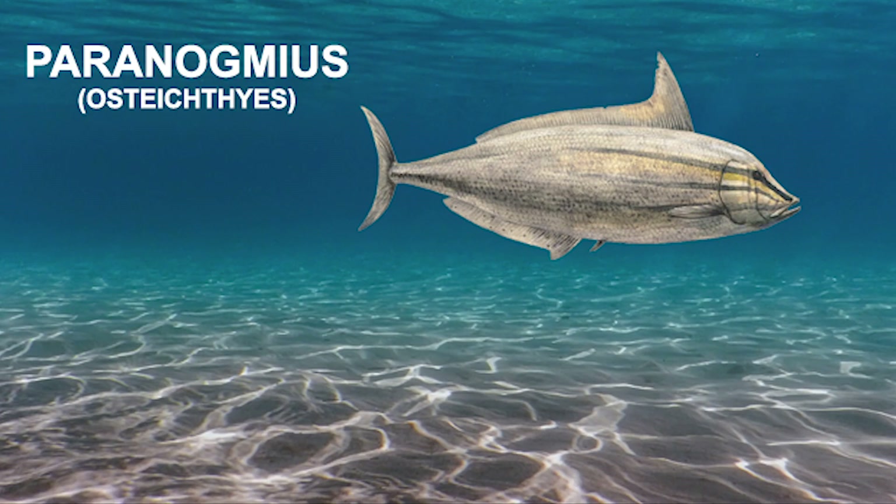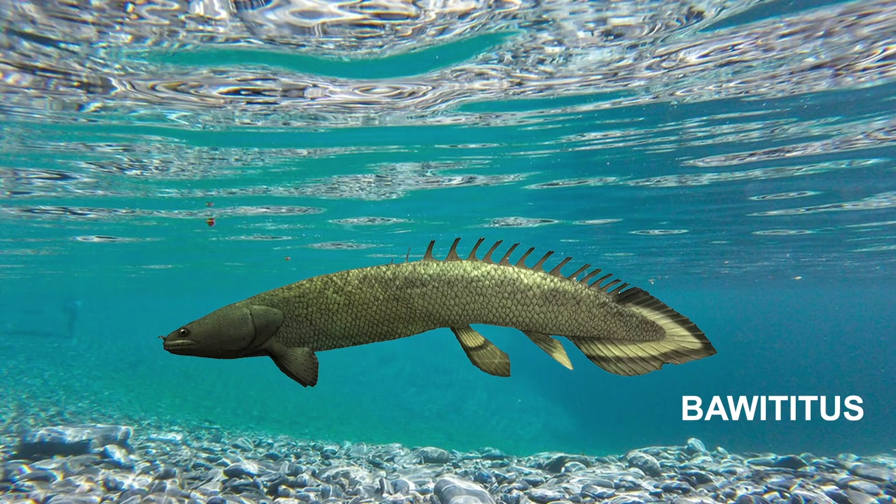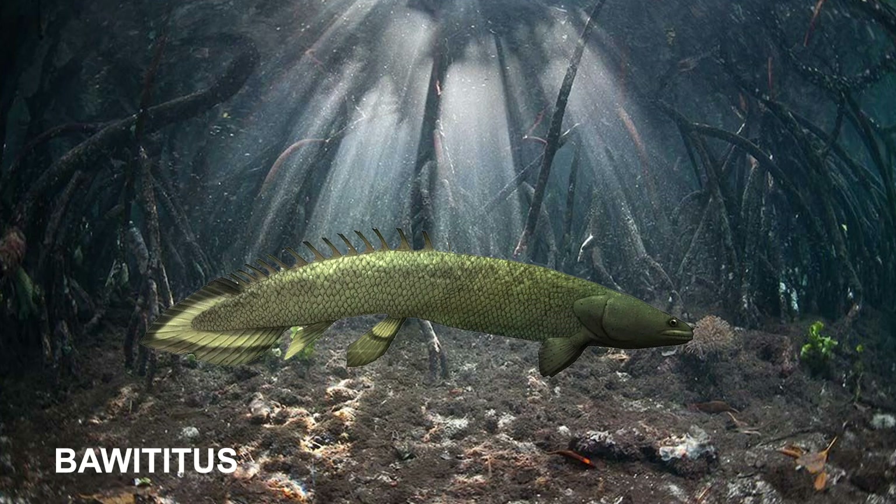The last genus of bony fish I am going to talk about is Bawitius. Bawitius is an extinct genus of giant polypterid from the Bahariah Formation of Egypt, known from several ectopterygoid bones and some sparse scales. Compared to modern polypterids, Bawitius was enormous, with unusually large scales. These remains suggest the living animal may have been up to 300 cm in length, and it also had 14 teeth in the main tooth row.